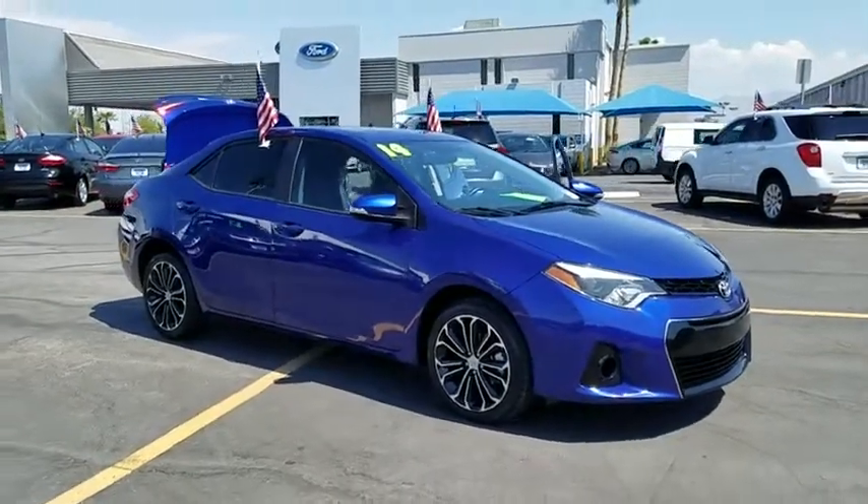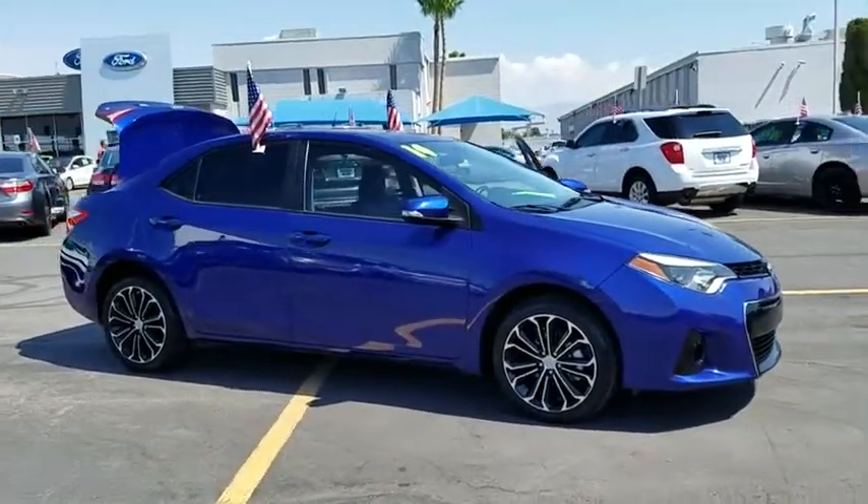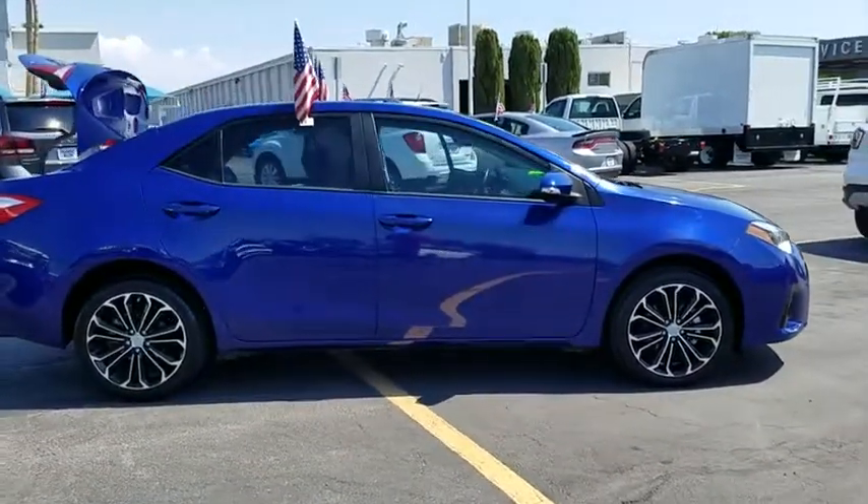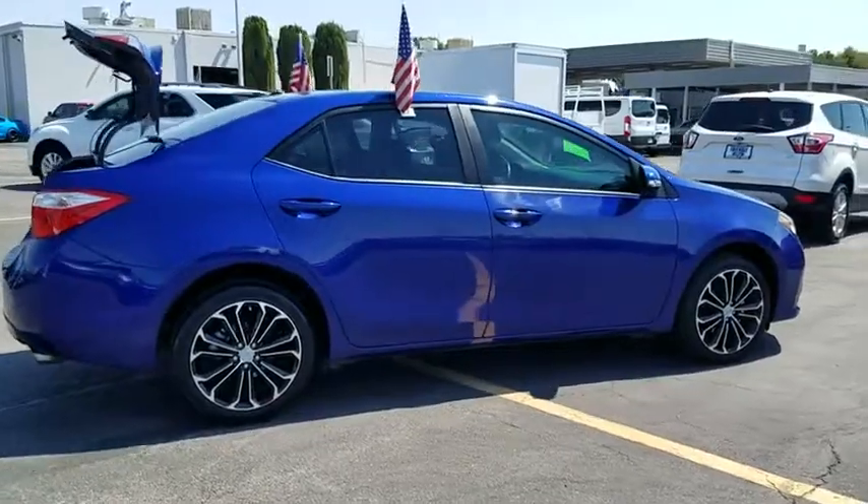The 2014 Toyota Corolla. The Corolla is still a great option for those who want dependability, comfort, and value. This vehicle has less than 35,000 miles.